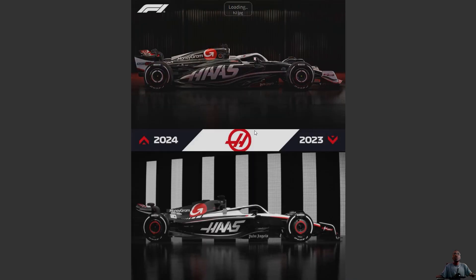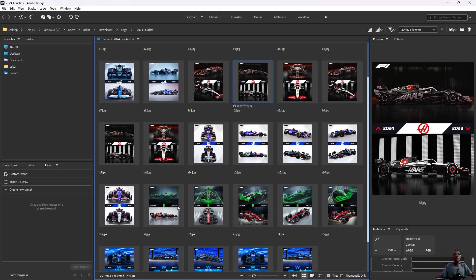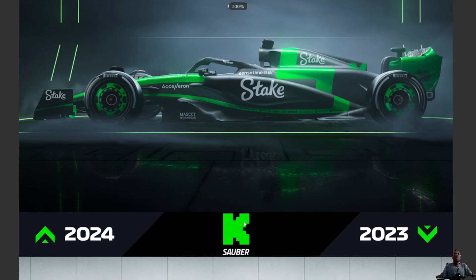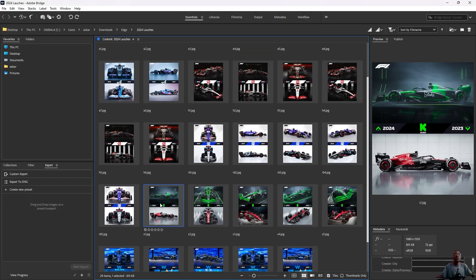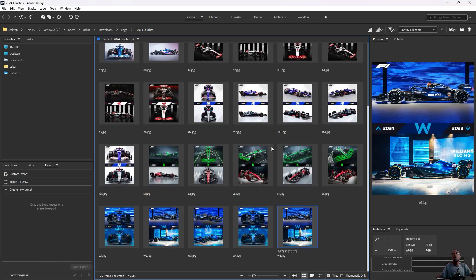Go to Haas — Red Bull inspired. Go to Kick Sauber — Red Bull inspired. And then Williams — Red Bull inspired. The shape — they all look like Red Bull.